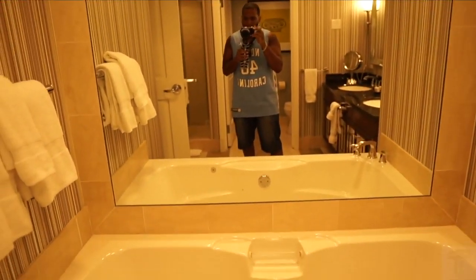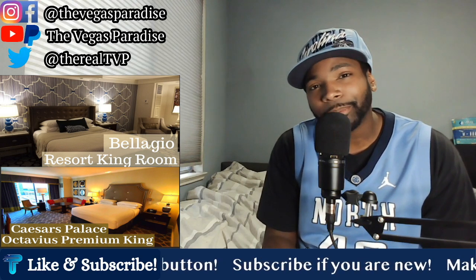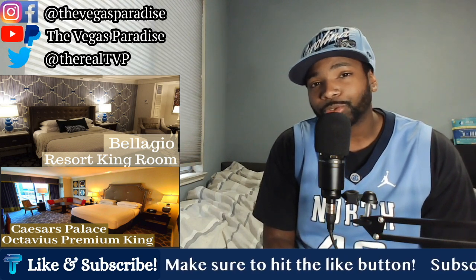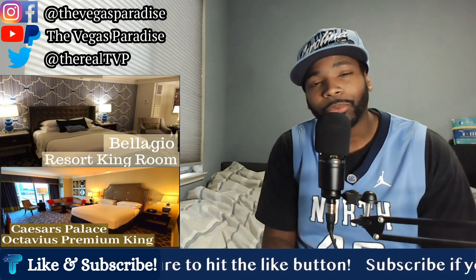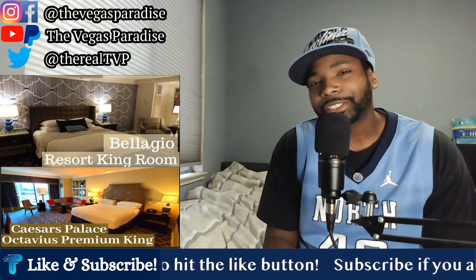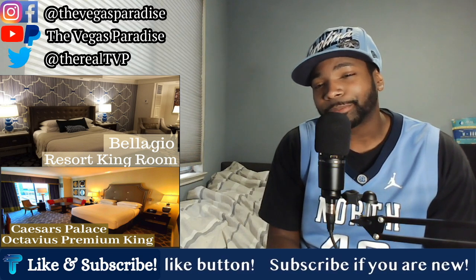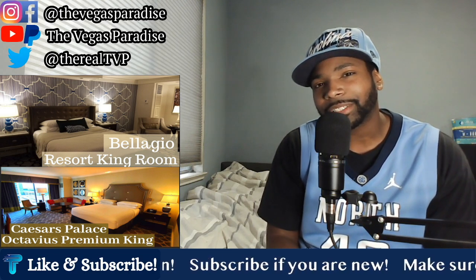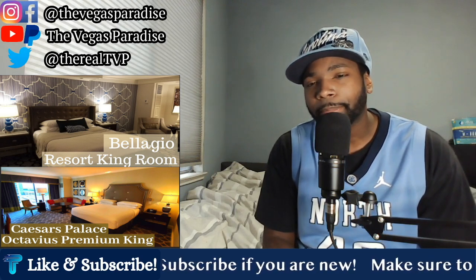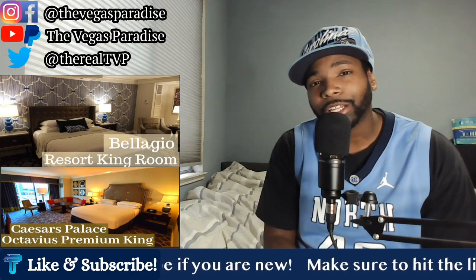But the selling point for the Caesars bathroom is going to be the jacuzzi tub. There's nothing like a jacuzzi tub, and most people when they're going to Vegas love soaking tubs, so the fact that you have an actual jacuzzi tub is an added bonus. The bathrooms in both rooms are really nice luxury bathrooms — you get soaking tubs and walk-in showers in both. But the Caesars room has a jacuzzi tub and more updated tiling, so the bathroom edge goes to Caesars.